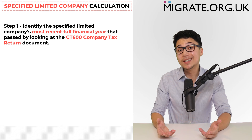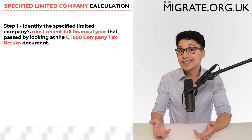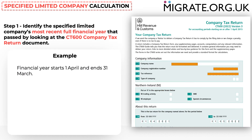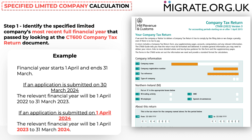The first step to calculating specified limited company income is to identify the company's most recent full financial year by looking at the CT600 company tax return document. In this CT600 example, the financial year starts on the 1st of April and ends on the 31st of March. If an application is submitted on the 30th of March 2024 — one day before the financial year ends — the relevant financial year runs from 1st April 2022 to 31st March 2023. However, if the application is submitted on the 1st of April 2024 — one day after the financial year ends — the relevant financial year runs from 1st April 2023 to 31st March 2024.